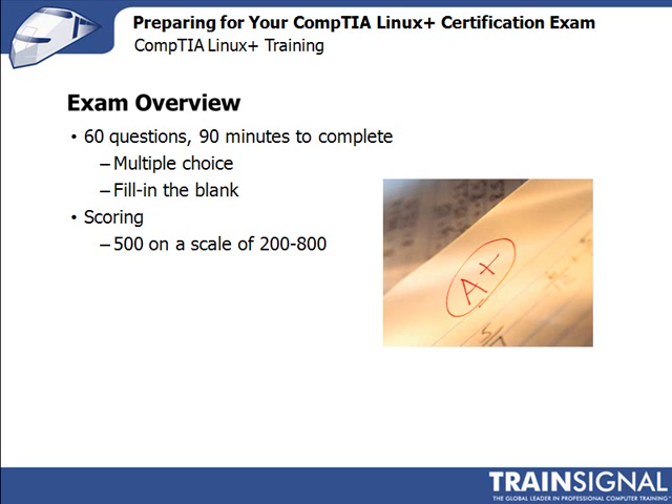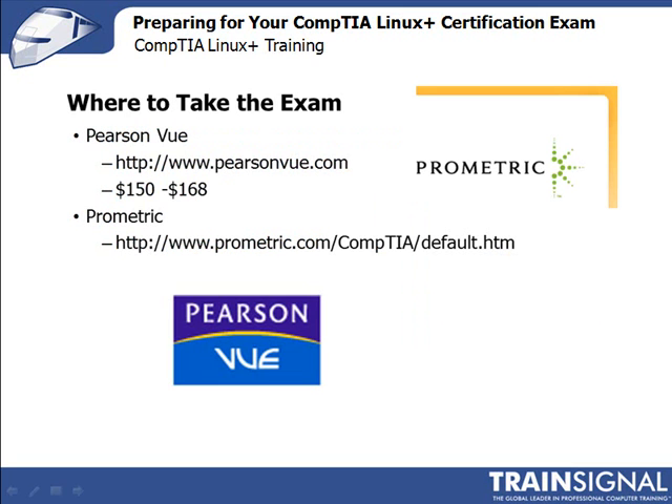Let's talk about where to take the exam. There are two testing centers where you can take your certification exam: Pearson VUE or Prometric. You'll need to register at one of these testing centers. Pearson VUE's website is www.pearsonvue.com, and Prometric's is www.prometric.com/comptia/default. At each website you can search for local testing centers as well. The current cost for the exam is between $150 and $168.